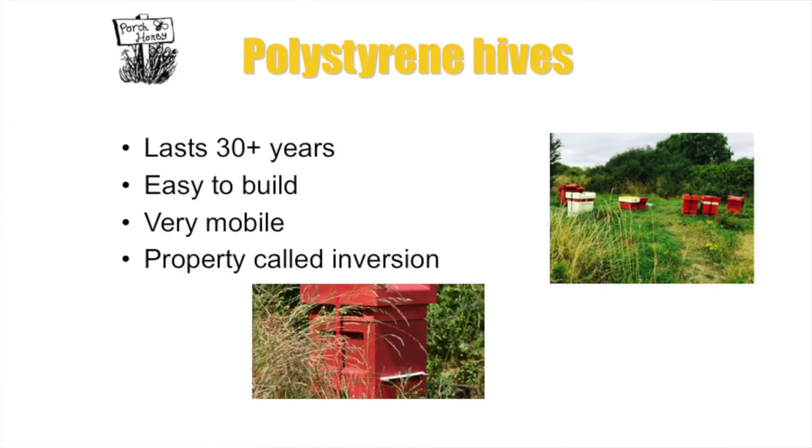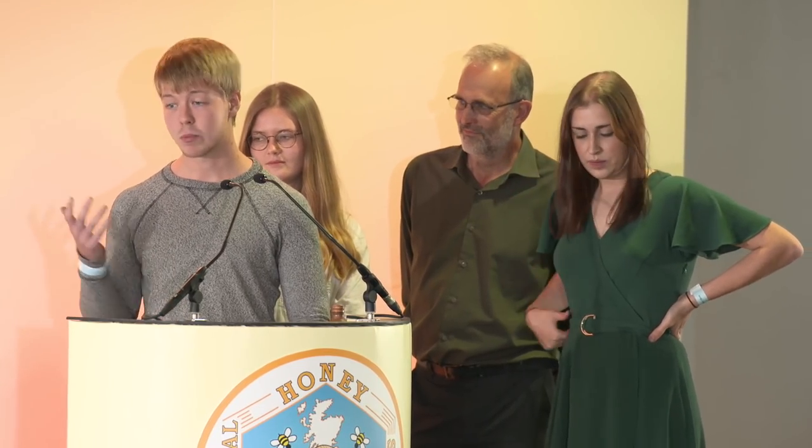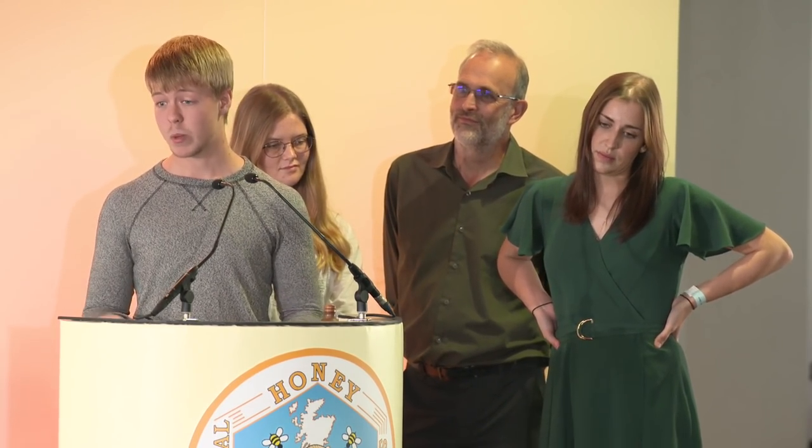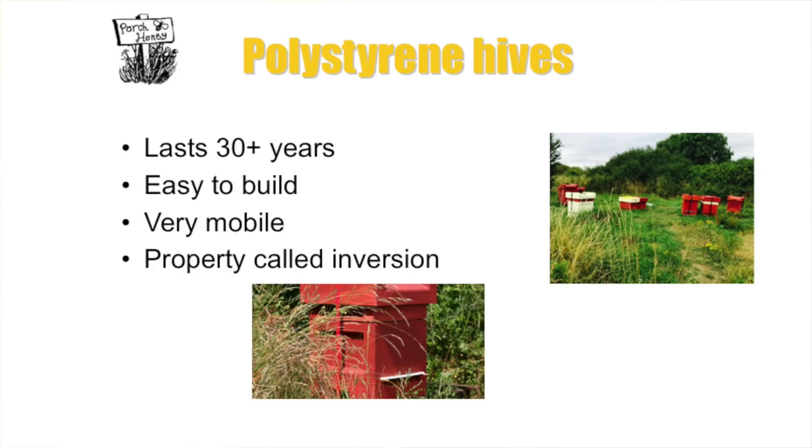We use polystyrene hives from Beehive Supplies in Cornwall. Basic facts: they last around 30 years. They're easy to build - come as a flat pack, put together with glue, ten minutes and you have your hive. Very mobile and light - easy to move even with bees in them, just one or two people needed to load them into a van. Their key property is insulation: they keep heat in during winter, seriously reducing the energy bees expend keeping warm, and they keep heat out during summer, stopping the hive from overheating.